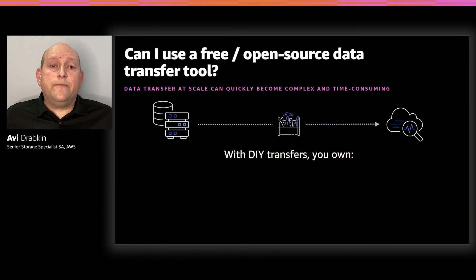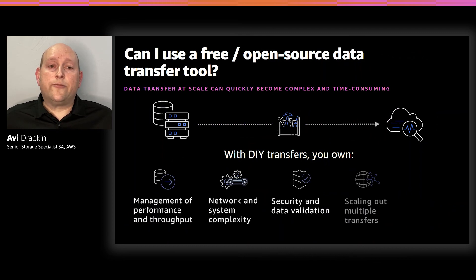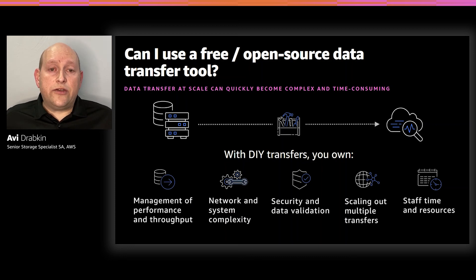This brings us back to the question: can I use a free or open-source transfer tool to get the job done? The answer is yes, you can continue to use those tools. But hopefully what I've shown today has given you some insight into how you're able to overcome the most difficult challenges those open-source tools present. When copying large amounts of data, there are a lot of factors to consider. AWS DataSync and AWS Storage Gateway can help reduce the complexity of your data migration to Amazon S3 — done securely with data validation and the ability to scale to whatever your needs are. Most importantly, they give you back precious time and resources so you can focus on adding business value.